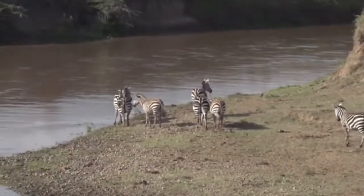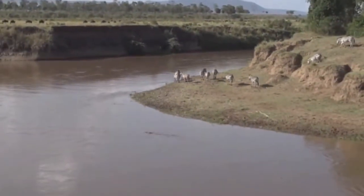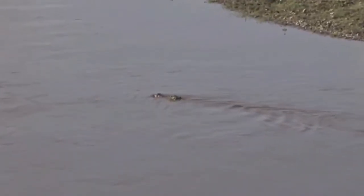They'll walk around dragging one wing behind them, trying to indicate to the animal that they're in fact injured. And that way it will distract them from wherever their nest or chicks are.